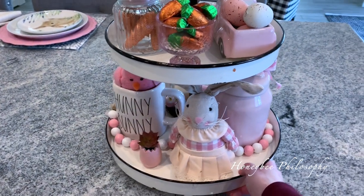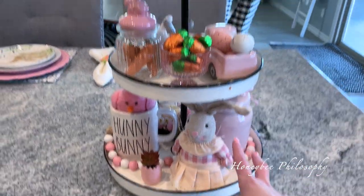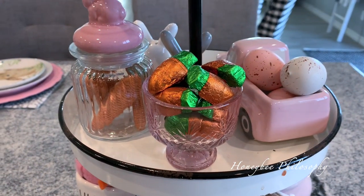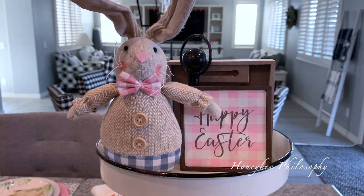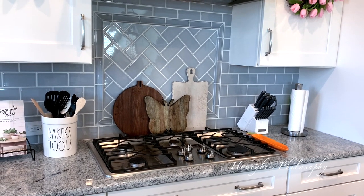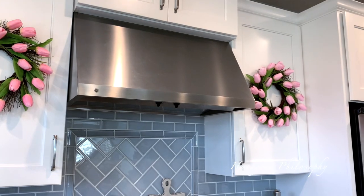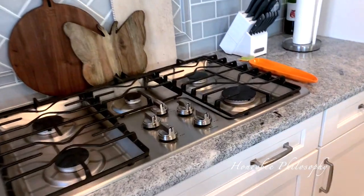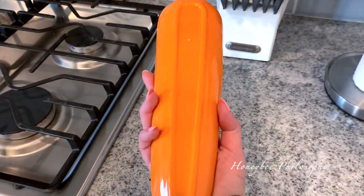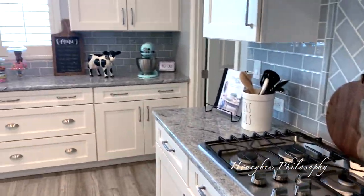Here is the other side of my tiered tray. We have a little Rae Dunn mug that says 'Honey Bunny' with a little bird in there. The two bunnies on this side are from the 99 Cent Store. And then I have this little glass piece from the Target Dollar Spot with some of those carrot chocolates. Behind the sink area I have these really pretty cutting boards set up. The butterfly cutting board is from the Dolly Parton collection from Hobby Lobby. And then I have these really beautiful tulip wreaths that I found at Kirkland Home, just bringing a little pop of color. And then to bring in the carrot theme, we've got a carrot piece I'm using as a spoon rest.